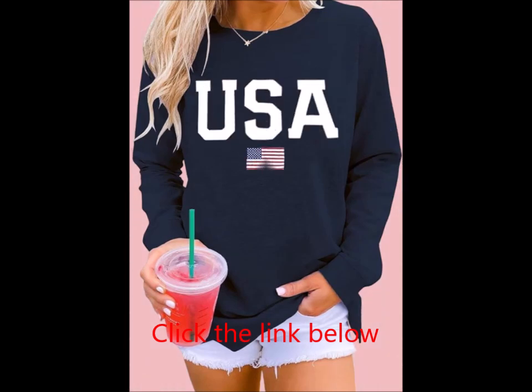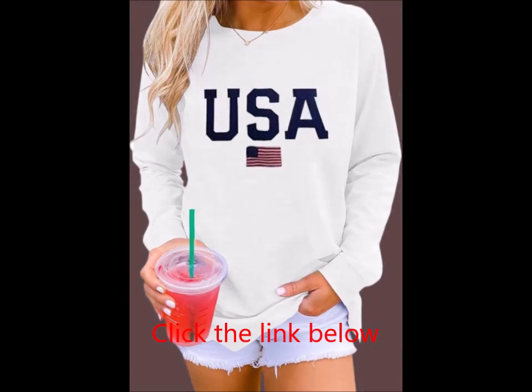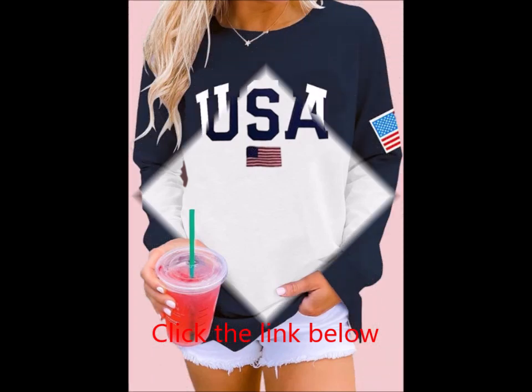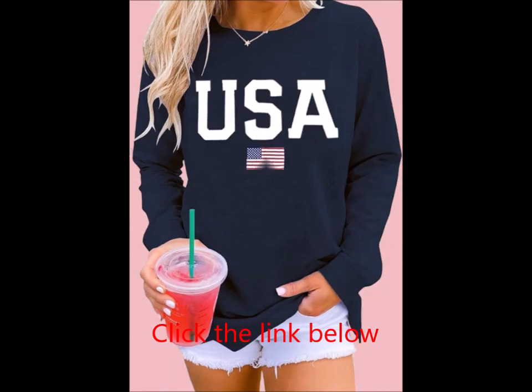Match: This versatile sweatshirt pairs effortlessly with jeans, leggings, shorts, skirts, yoga pants, and both boots and sneakers. For a chic touch, pair it with a necklace and hat. You can even style it with shorts for a trendy, laid-back boyfriend look. Perfect for women, teen girls, and juniors alike.